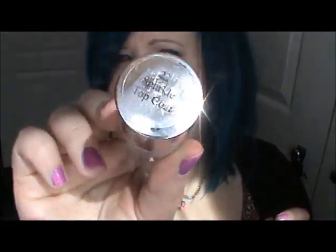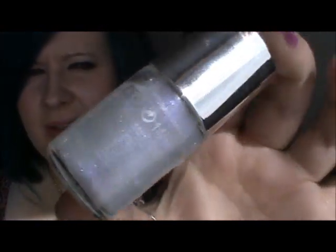So let me show you the Famous by Sue Moxley stuff. First thing I got is this nail polish - it's called Sparkle Topcoat. It's a pretty sheer topcoat but it's got like purple shimmer in it, it's really really pretty, and that was £2.25.